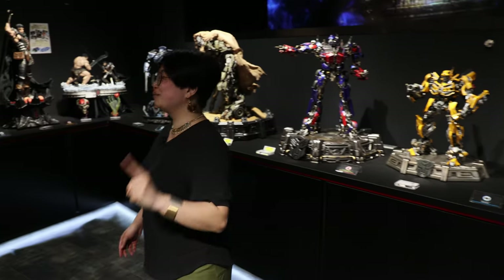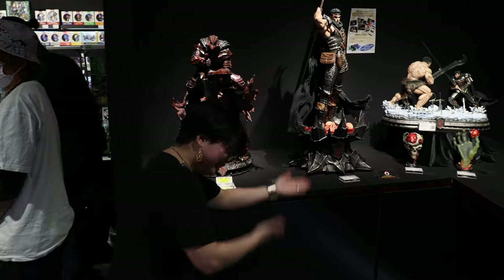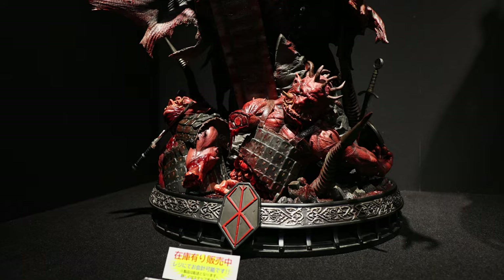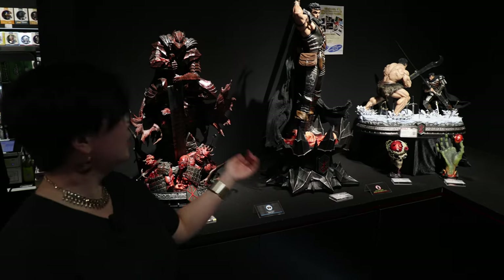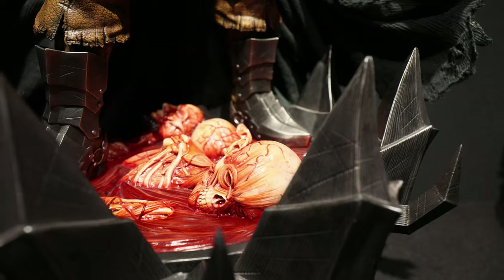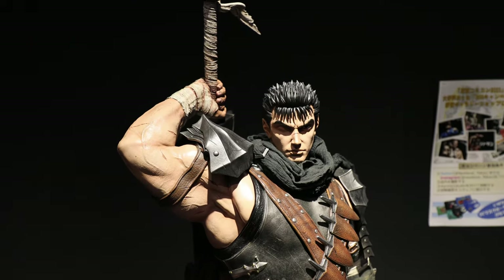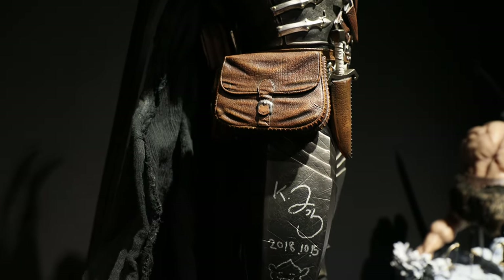The first big thing I want to show you — it's the Berserk figures! They're so cool! Different kinds of armor, different iconic scenes. Just so good. The level of thought put into this is insane. And if you look a little closer, there's a little Easter egg for you.